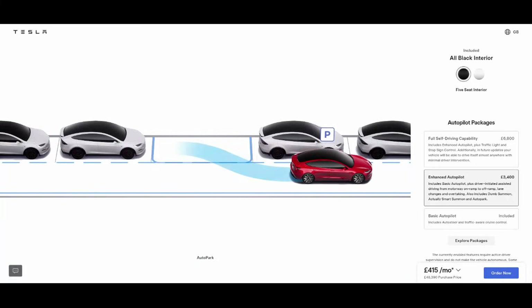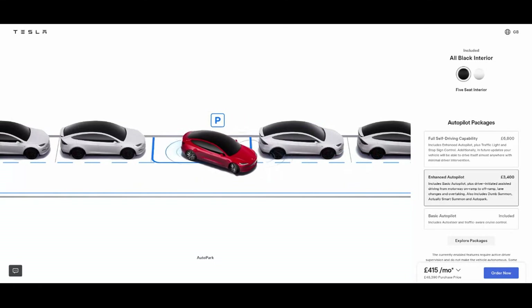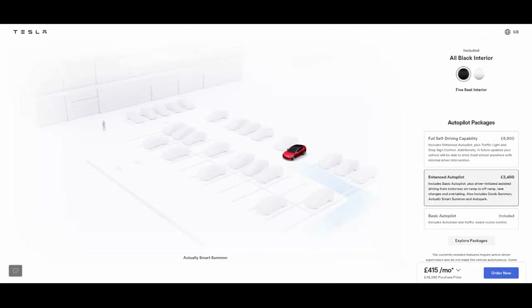In the UK and Europe the laws don't allow Tesla to release the full functionality of autopilot and full self-driving, but that will change at some point in the future. I think buying Enhanced Autopilot now for this car gets me halfway to full self-driving, and in the long term I'll get the most benefit from that.